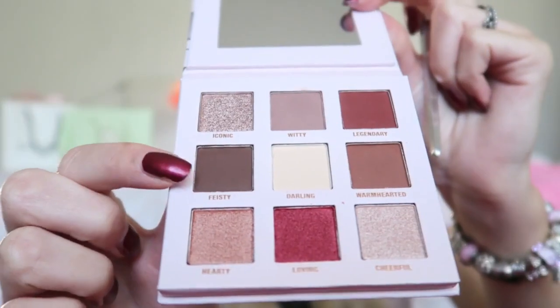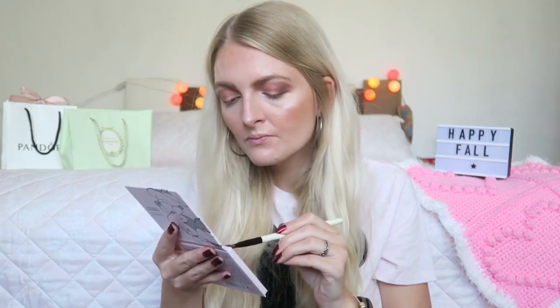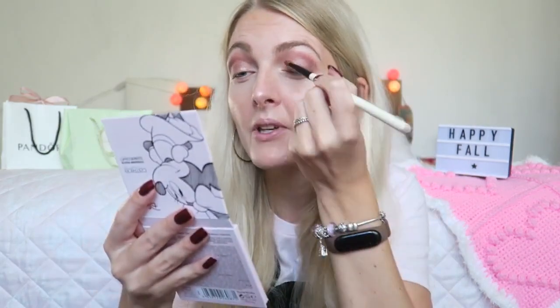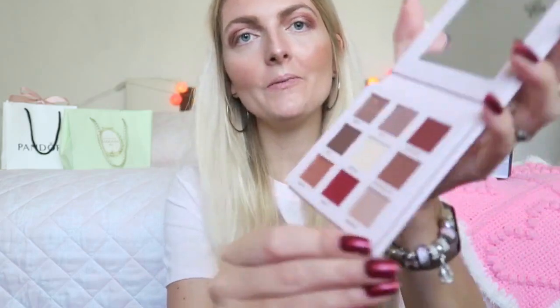The shade Witty is not too pigmented but you can build it up nicely. Then I'm going in with 'Warm Hearted,' which is more pigmented, applying it a little more on the outer corner. Then I'm applying another shade more on the outer corner called 'Feisty.' That one is really nice and pigmented. Then I'm going in with 'Iconic' all over my eyelids — but this shade is quite hard to apply, it comes off quite patchy. The shimmer is nice but hard to apply evenly.